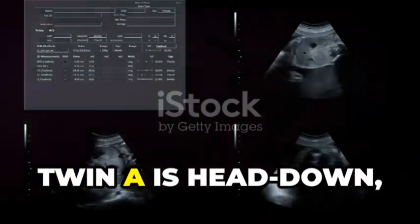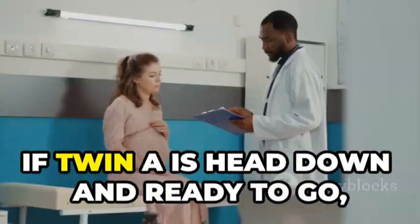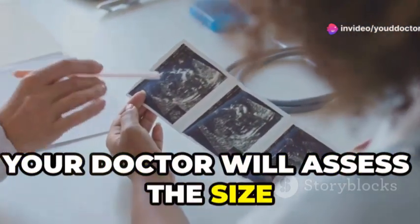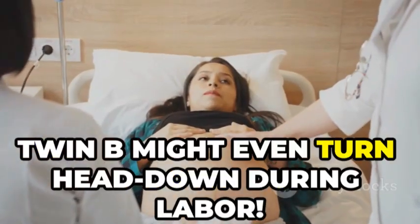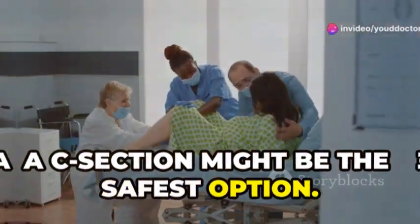In this scenario, twin A is head down while twin B is in the breech position. If twin A is head down and ready to go, a vaginal delivery may still be possible. Your doctor will assess the size difference between the twins and the exact position of twin B. Sometimes twin B might even turn head down during labor. However, if there are concerns, a C-section might be the safest option.